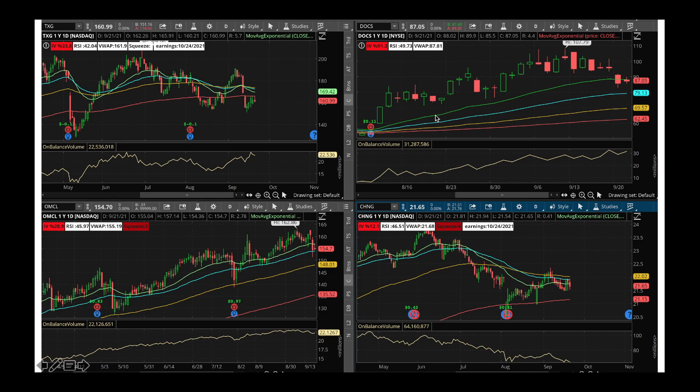And then you've got Doximity, one of my favorite stocks — it's a newer IPO. Stock has pulled back a little bit, but on-balance volume is pretty steady, so I would buy some Doximity — you could even buy this in your retirement portfolio. And then you've got OmniCell with a nice-looking chart — stock has pulled back to its 50-day moving average and looks to be bouncing off. On-balance volume is steady — I would buy some OmniCell into this current weakness. And then you've got CHNG — stock has been pulling off of late and on-balance volume is also down. As a contrarian buyer, you could buy some CHNG at these levels and keep it for a while.